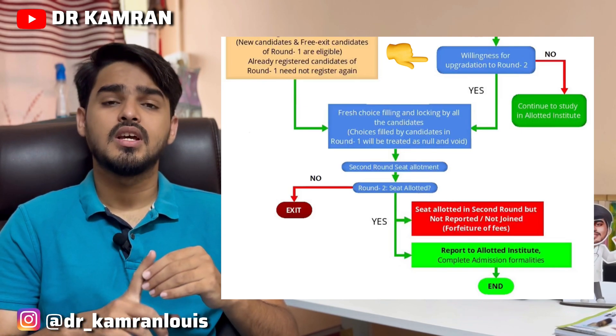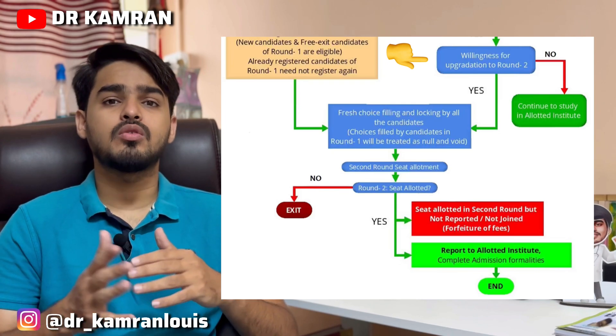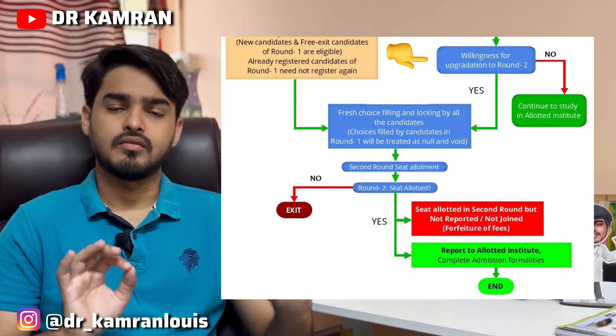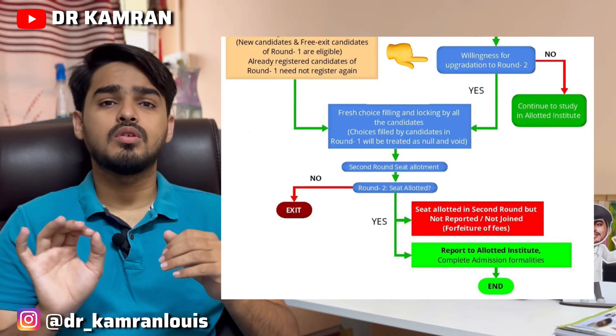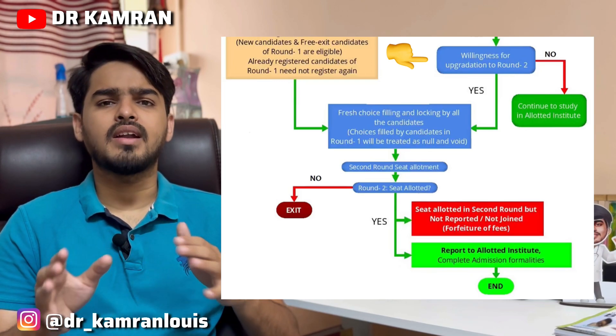While being admitted to your first college, they will ask whether you want to upgrade to another college, or want to permanently settle there. Some people get what they want and settle. If you opt for upgradation, your documents will be available with you at the desired time.